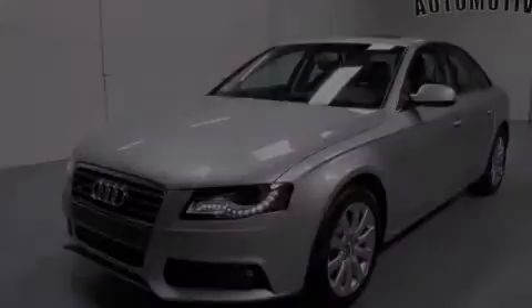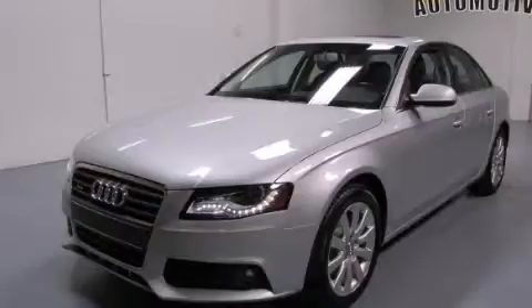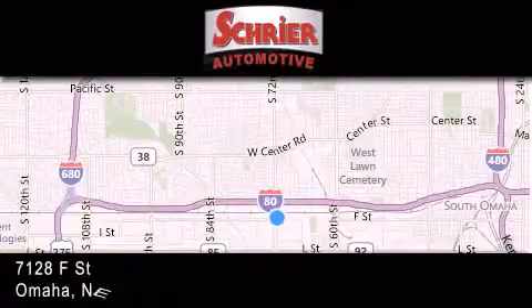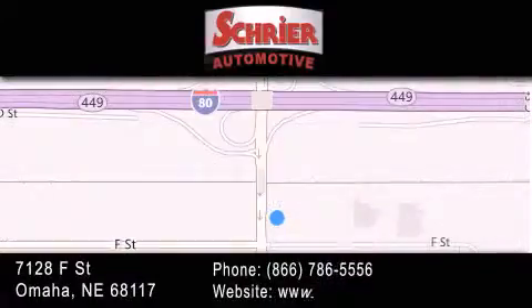Stop by today and test drive this vehicle for yourself. Schreier Automotive is located at 7128 F Street in Omaha. Our goal is to exceed all of your expectations to ensure that you'll return for future visits.